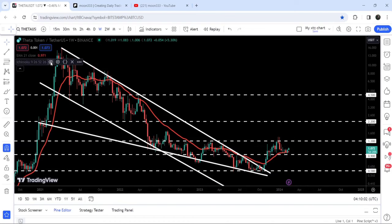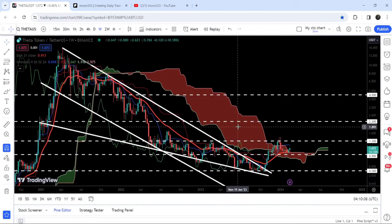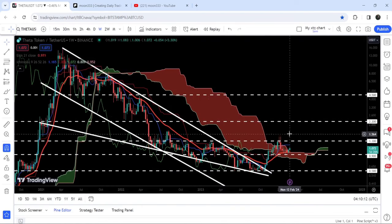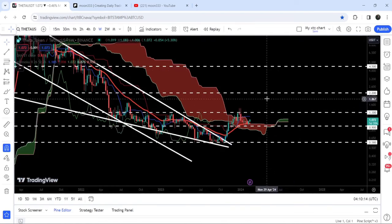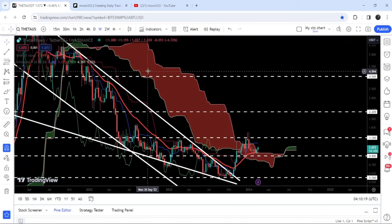In today's video we will analyze this move, and I would also like to show you this huge breakout that has happened on the 7-day timeframe chart — which is actually more significant than the breakout from this big falling wedge or down channel.